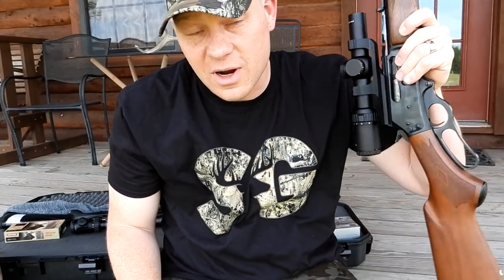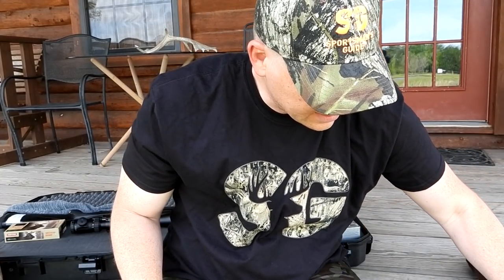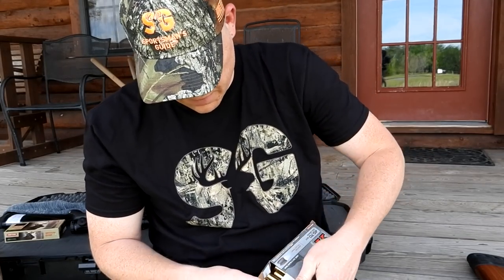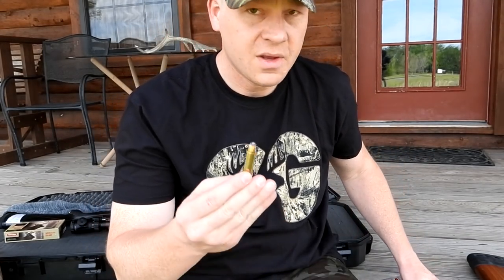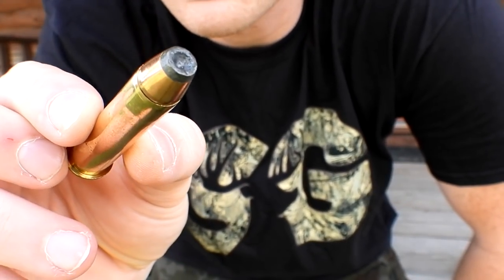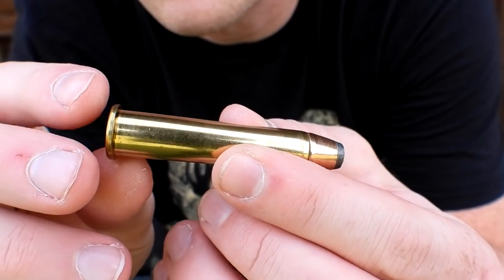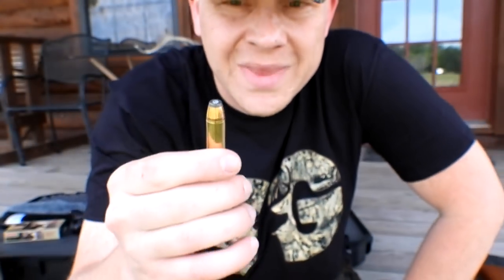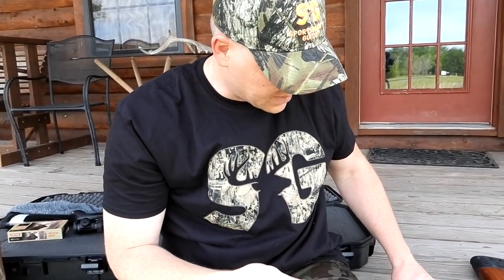Let me show you one of these bullets if you're not familiar. There's a 45-70 and these right here are 300-grain jacketed hollow points — definitely no joke, lots of stopping power right here in this 45-70.